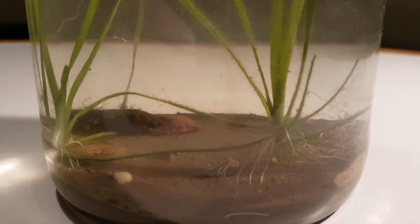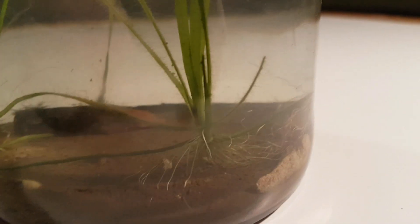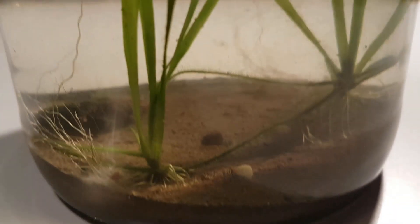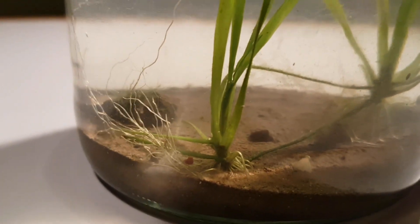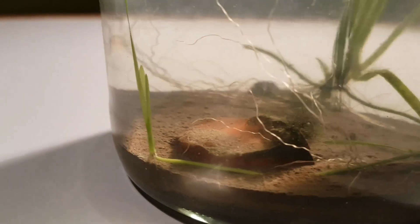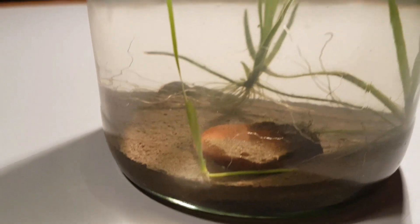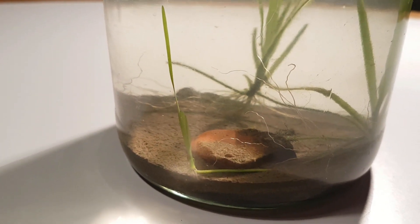The plants in this jar, Velicinaria, are doing pretty great — they're actually doing so well that there's a little baby Velicinaria. I knew Velicinaria were strong plants, but I'm kind of surprised that this ecosphere is doing so well that a new plant managed to sprout.